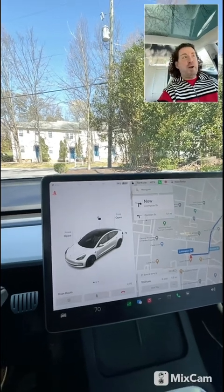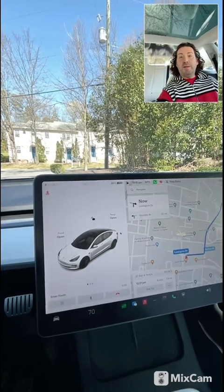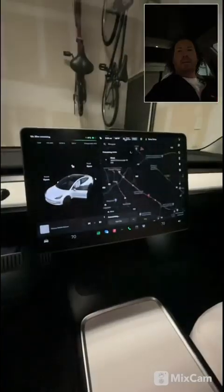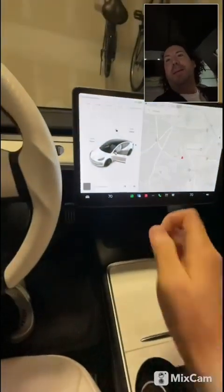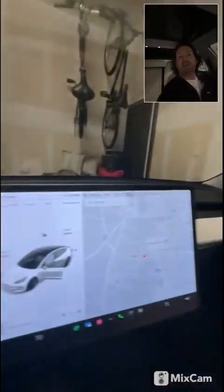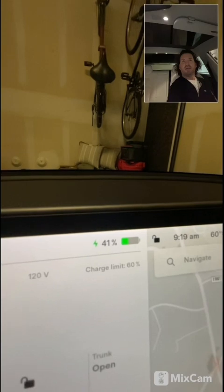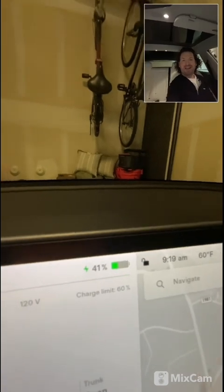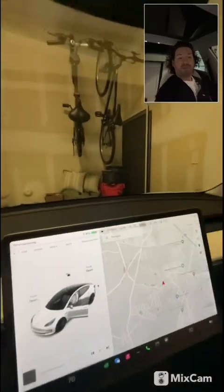It'll charge all night and I'll probably have 40% or better tomorrow morning. It's the next morning and I just want to show that it charged all night again on a regular wall outlet — I'm up to 41% from about 19% last night. This appears to be more than enough percentage for most people to drive to work and back and still have quite a bit left over.